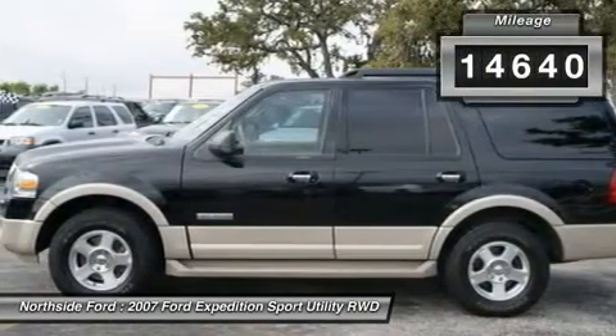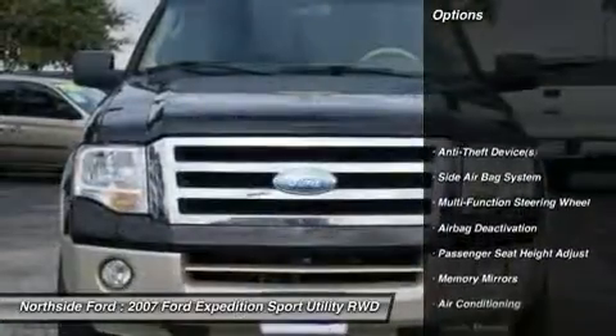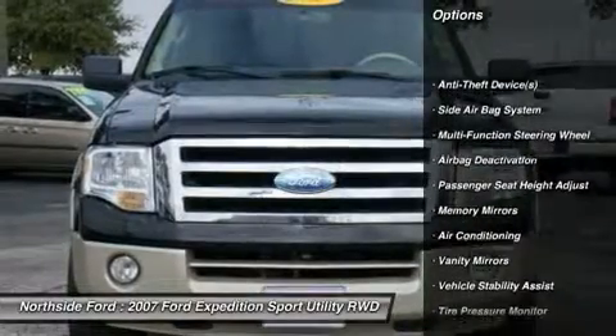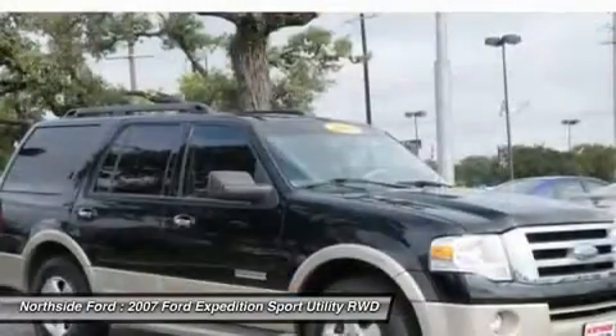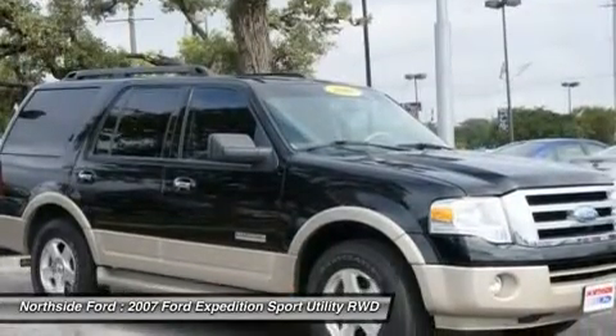It makes an excellent tow vehicle, smooth and stable, with tow capacities in the 9,000-pound range. This Expedition is nicely equipped with features such as a 3.31 axle ratio.